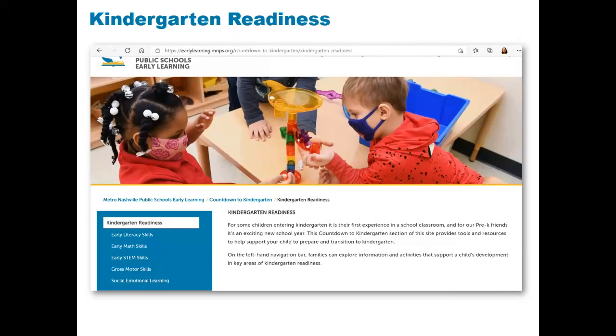Under the Kindergarten Readiness section, we provide information and activities in key areas that support a child's development as they enter kindergarten. The key areas are early literacy skills, early math skills, early STEM skills, gross motor skills, and social emotional learning. We encourage families to explore this information to learn about ways to support their child's development in these critical areas.